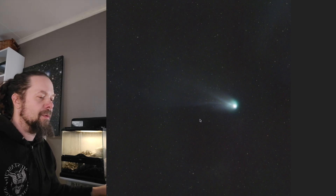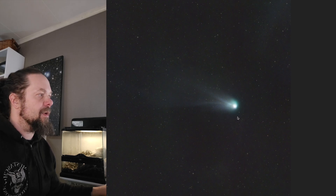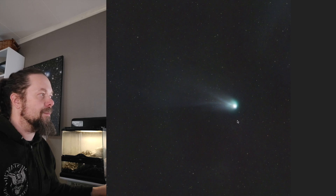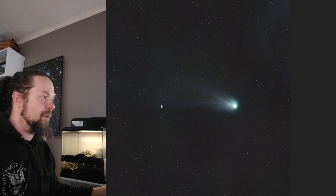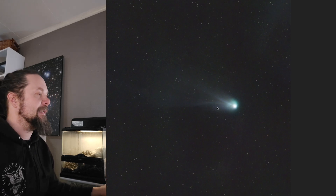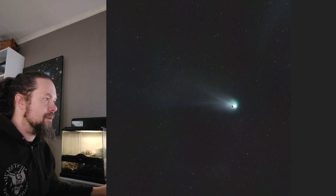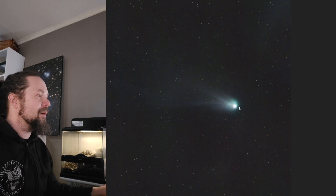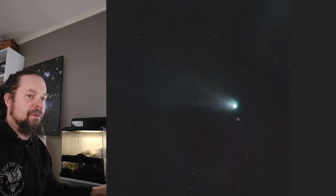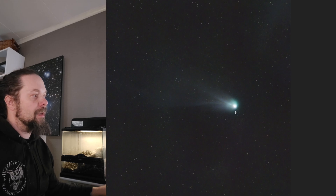I think maybe I botched the flats a little bit, and also the sky was very bright — it was very low in the sky early in the evening, so there are lots of gradients in here that I just weren't able to get rid of, and in that process I also lost a lot of the tail. But still, you can see this green halo, a little bit of the core, and some streaks coming out of the core forming the tail. I'm not happy, but it's better than other comet results I've had.